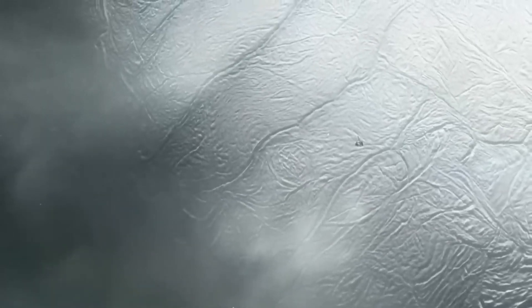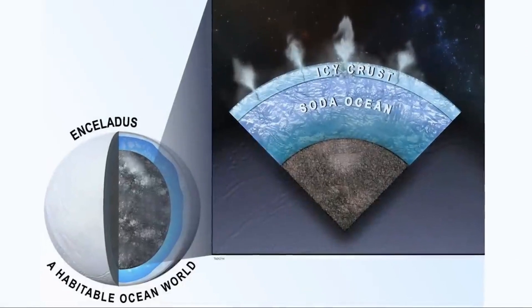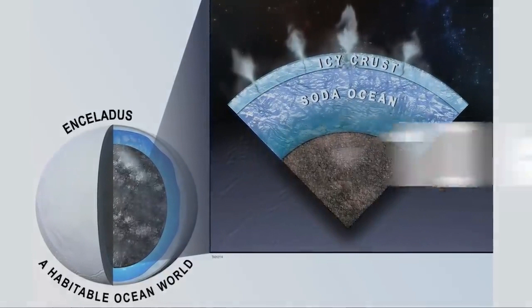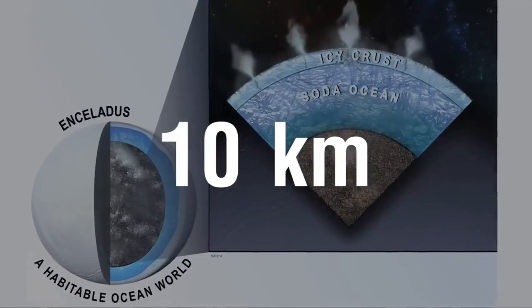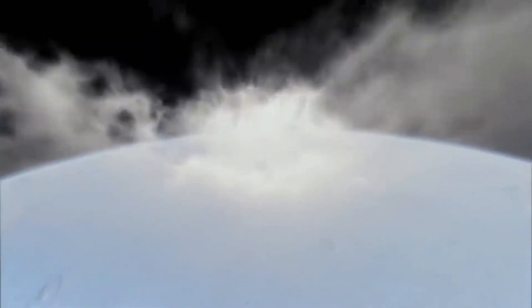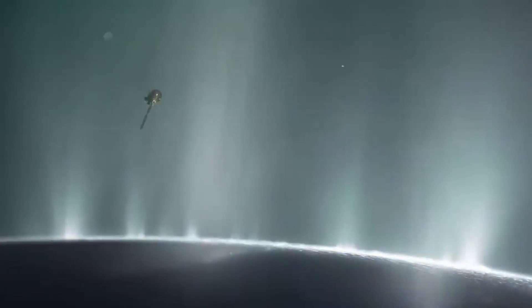In 2014, NASA reported that Cassini had found evidence of a large liquid water ocean beneath the southern polar surface of Enceladus, with an average depth of about 10 km — approximately 2.7 times deeper than Earth's oceans. A scientific study published in April 2020 successfully mathematically reconstructed and modeled this ocean, confirming that Enceladus possesses one of the key prerequisites for life as we know it on Earth: liquid water.